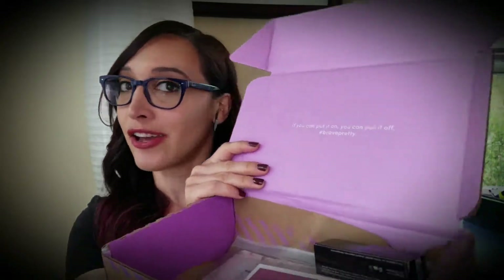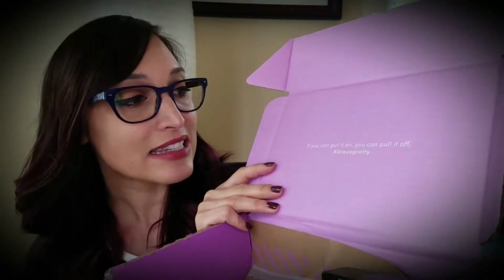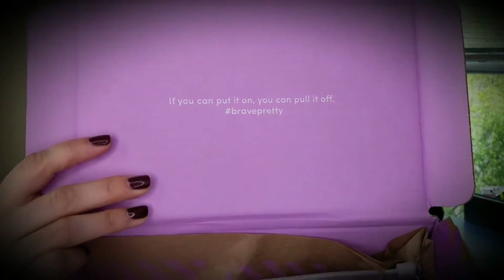When you open it right up you can see it has a nice little inspirational quote on the inside: "If you can put it on you can pull it off — hashtag pretty." I totally agree with that. Inside the box there's usually some packing paper on top of the products but I've already gone ahead and gotten rid of that.